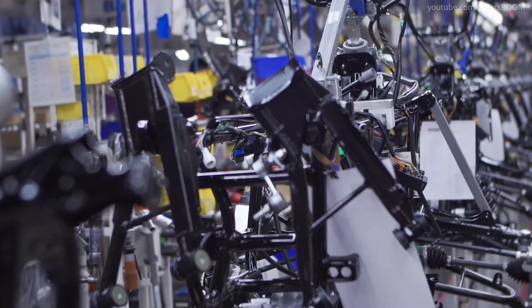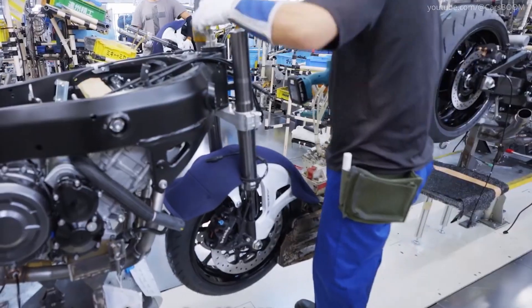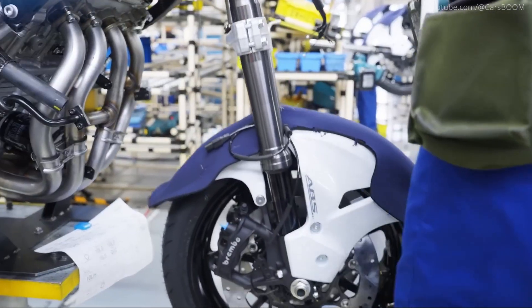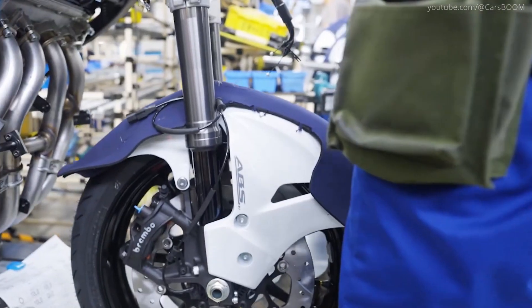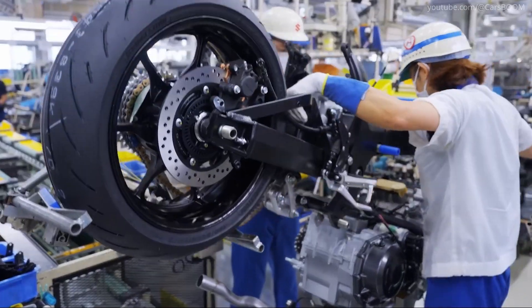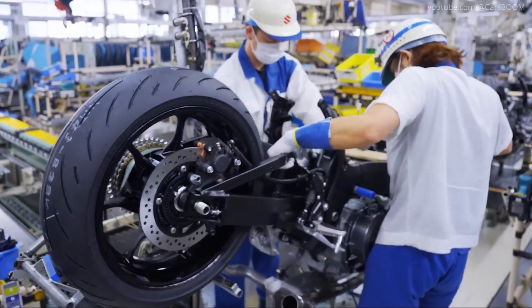Assembly Line. The Hayabusa's production line brings together all components in a step-by-step process. All parts such as the engine, brakes, tank, meters, seat, and tires are assembled onto the painted frame to complete the motorcycle.